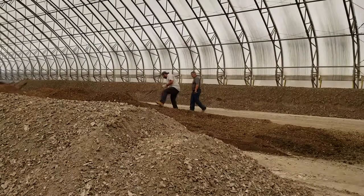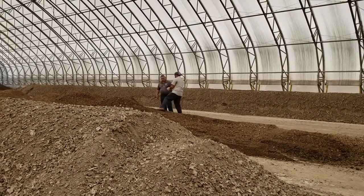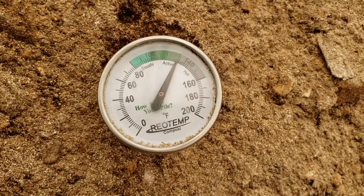Any time that we're talking about fall applications, we're talking about the potential of breaking down crop residues. Compost, and especially poultry compost, is designed to break down residue. As we're heating it up and growing, we're growing basically bacteria and fungi that break down residue.